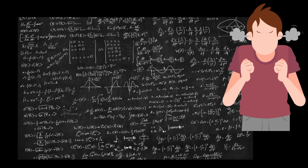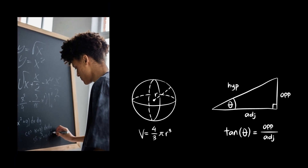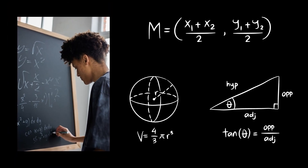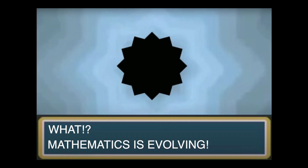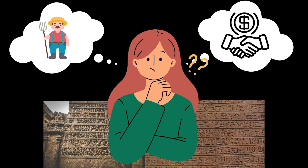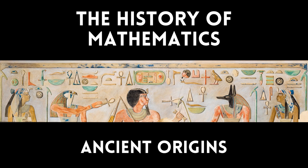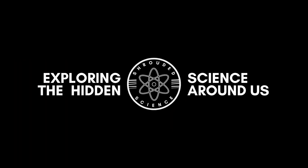How did maths go from this to this? When you first started learning maths it was simple, but as the years progressed it became more and more complex. Well, maths was not always like this — just like the world around us, it constantly evolved over time with increasing contributions. What was early maths like? Why did people use it and how did it evolve? That's what we're going to cover in this series on the history of mathematics. Welcome to Shrouded Science, where we explore the science and maths of the world around us.